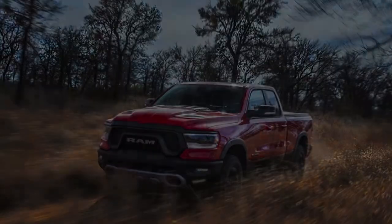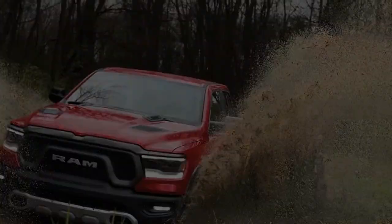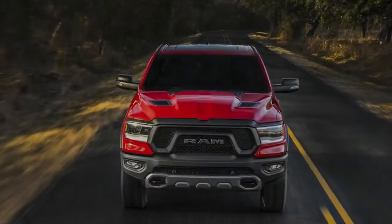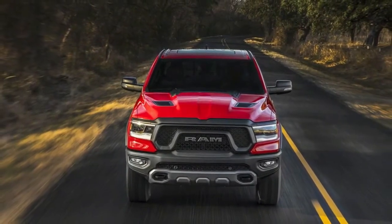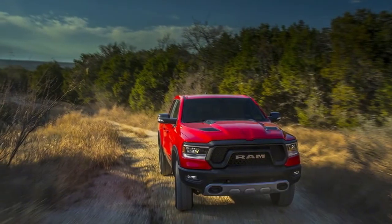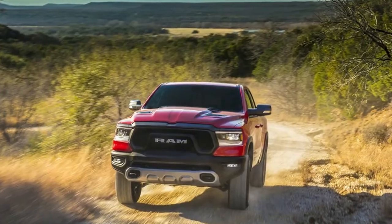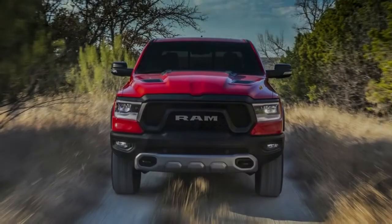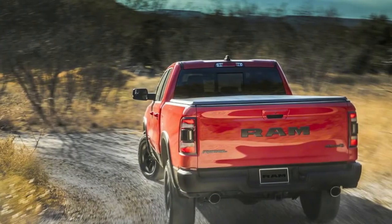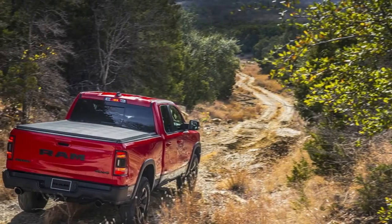As in the outgoing model, the 2019 Ram 1500 is powered by a 305-horsepower 3.6-liter V6 called Pentastar or a 395-horsepower 5.7-liter V8 Hemi. Both engines mate to an 8-speed automatic transmission. New for 2019 is the adoption of hybridization by way of Fiat Chrysler Automobile's e-Torque system, which replaces the alternator with a motor-generator unit that can feed energy to a 48-volt lithium-ion battery pack. The technology is standard on Ram 1500 V6 models and optional on 1500s with a pushrod V8.